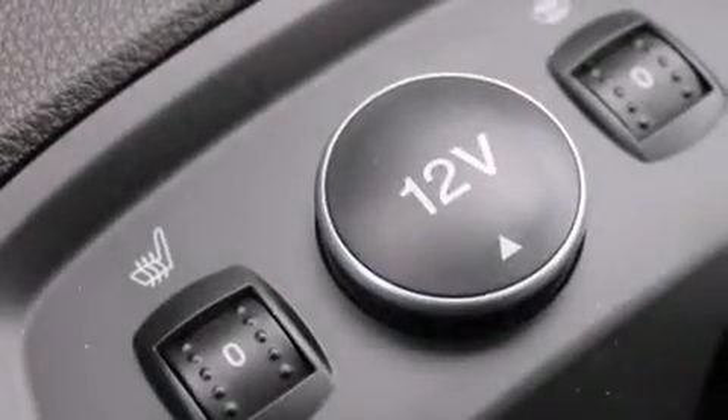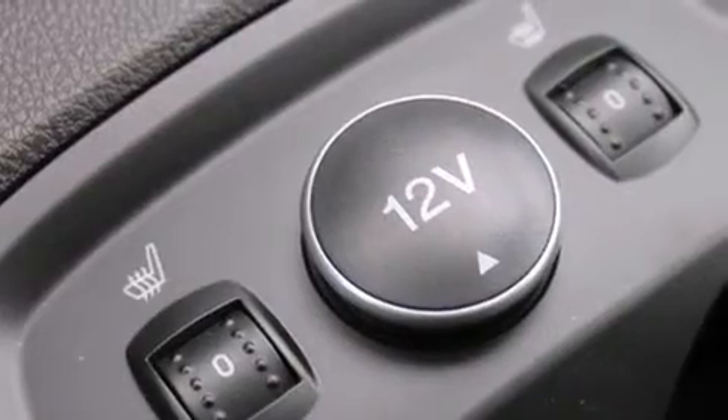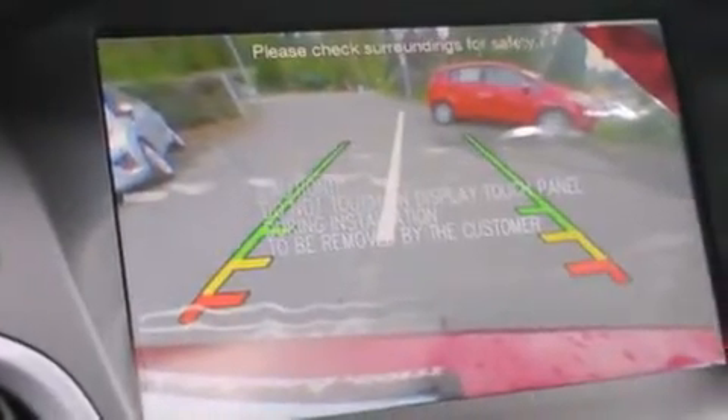The following features are also included: a low tire pressure indicator, air conditioning with automatic climate control, cruise control, a passenger side vanity mirror, 12-volt power outlets, and front multi-stage airbags.